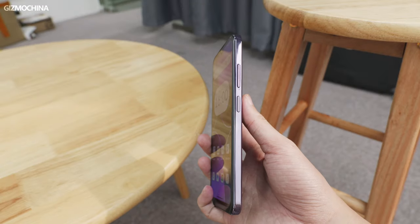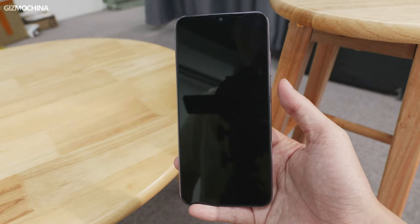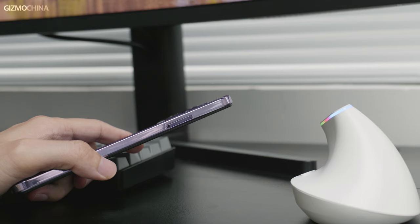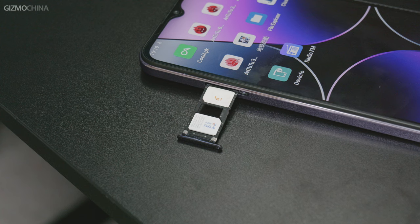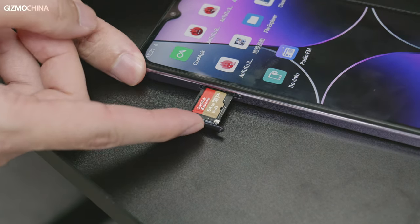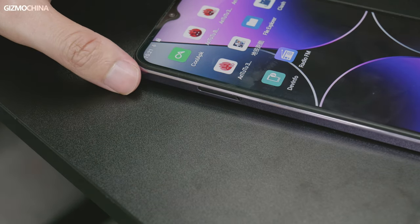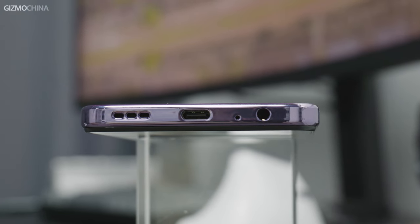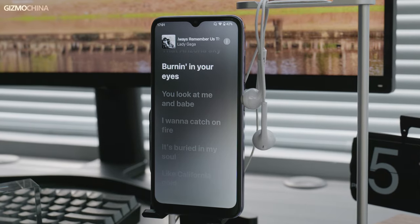On the right side of the phone, we can see the volume buttons and the power button with a fingerprint reader. When you finish entering your fingerprint, you can unlock the phone quickly. The SIM slot is on the other side — it is a triple option slot. You can install two SIM cards or replace one of them with a micro SD card to expand your storage. This is one of the most useful designs on a smartphone, but we hardly ever see them on flagship phones. At the bottom of the phone, we can get a 3.5-millimeter headphone jack, which makes the phone almost perfect in terms of connectivity and expandability.